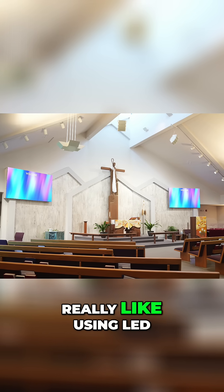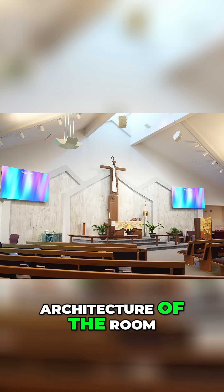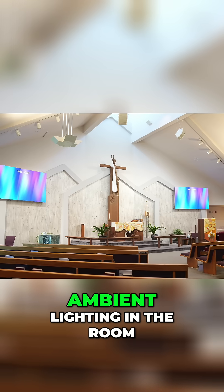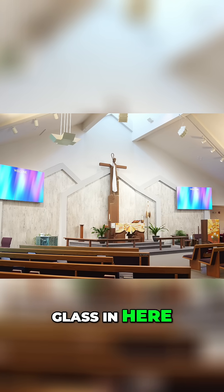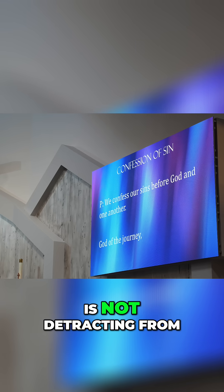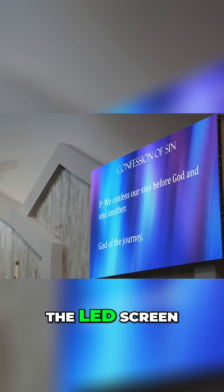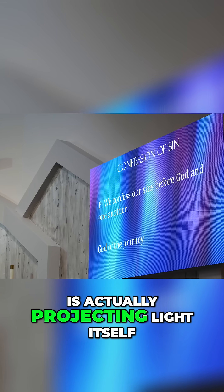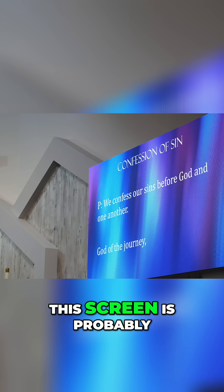Another reason I really like using LED screens in a traditional worship space is that I feel it complements the architecture of the room very well. When there's lots of ambient lighting — like the beautiful stained glass in here — the sunshine coming through the windows is not detracting from the quality of content on the screen. Unlike a projector that reflects light, an LED screen actually projects light itself, which is why it's so much brighter.